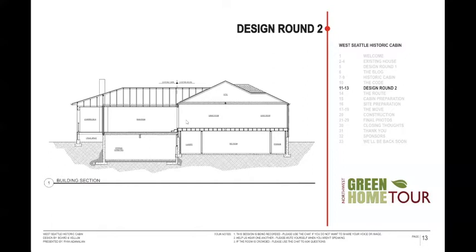Here's a section cut of the house. This is the cabin on this side, this is the existing house, and you can see the transition right there — a couple of steps down. We had to build up the foundation and basically made this a retaining wall so it held up this corner of the house.